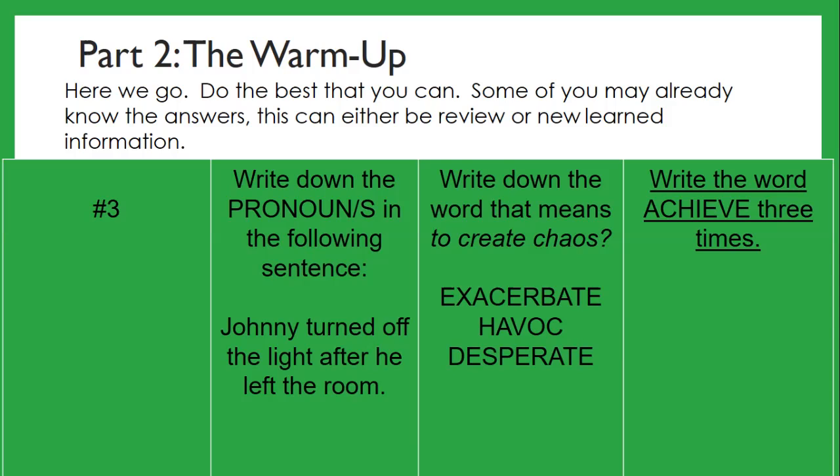On that blank sheet of paper, at the very top, write your name and cottage, the date, the class and lesson number. The class is writing class, lesson number seven, and the warm-up set number, which is number three.